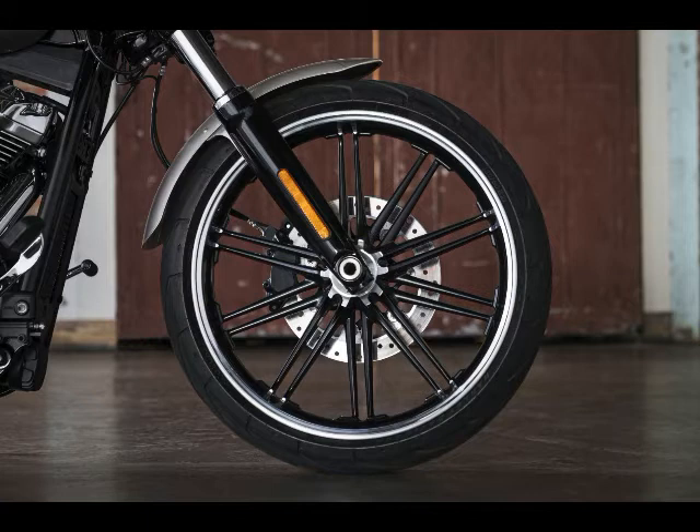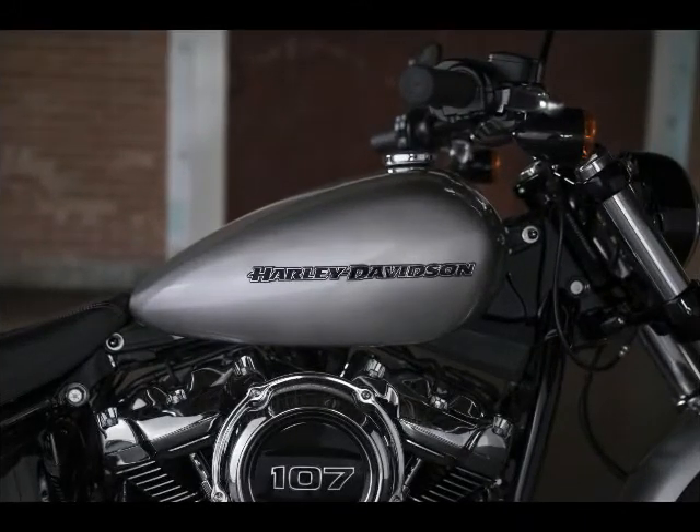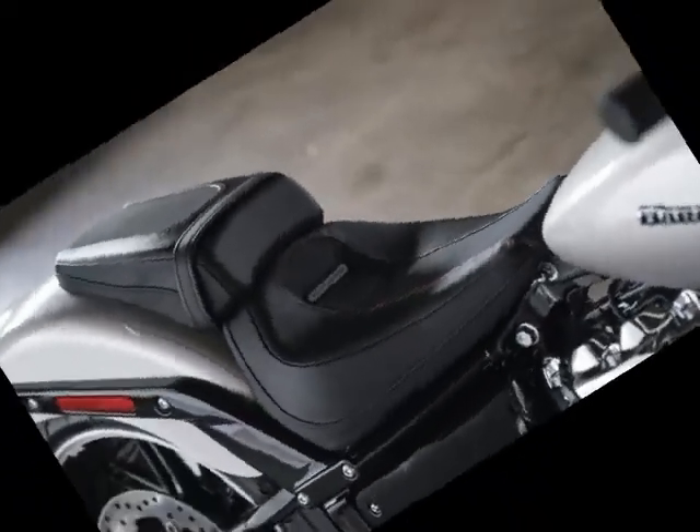Dimensions and Capacities: Wheelbase 66.7 inches, Rake 34 degrees, Trail 5.7 inches, Seat Height 26.2 inches, Fuel Capacity 3.5 gallons, Estimated Fuel Consumption 47 MPG, Curb Weight 672 pounds.